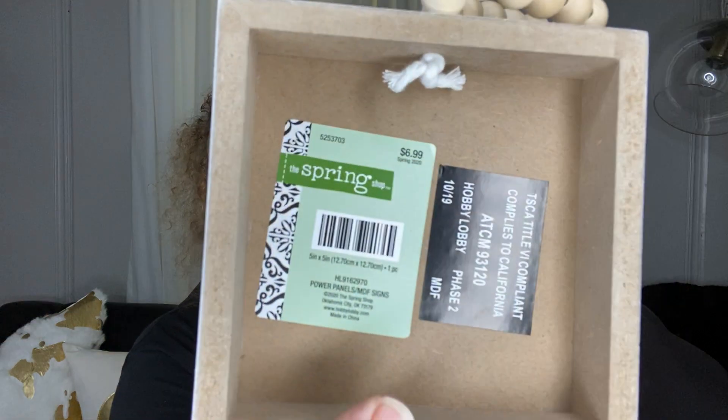I picked up this little sign that says 'hello gorgeous.' It was $6.99, so 69 cents. Any kind of little signs like this, you don't have to keep them like they are — you can remake them, paint over it, put some different words on there. For 69 cents, I mean, you can't even buy this at the Dollar Tree for 69 cents.